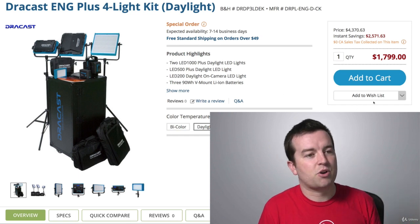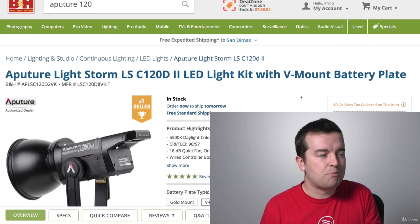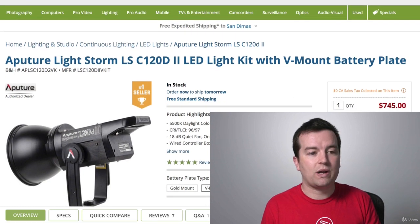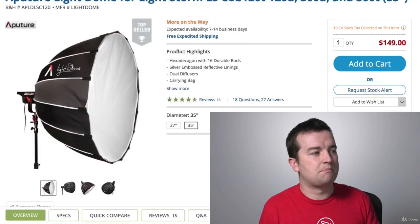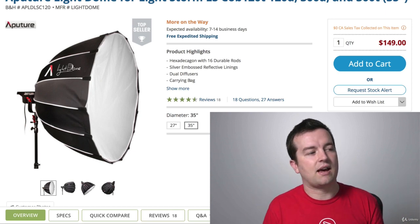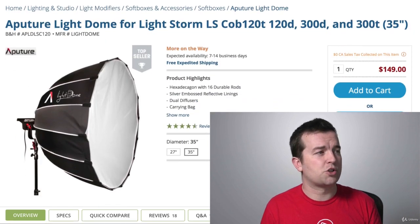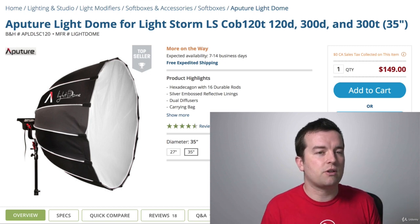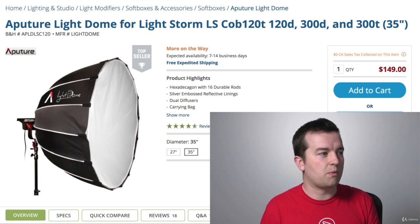Dracast is a brand I've purchased and loved. There are other brands out there — Aperture is a brand that a lot of YouTubers are using. The Aperture C120D is a great kit, and you put on a big dome filter that diffuses the light to give you nice, bright, soft light. When you're using these lights, you want to make sure you have some sort of filtration to make the light softer, which generally looks better in video rather than harsh, unfiltered light.